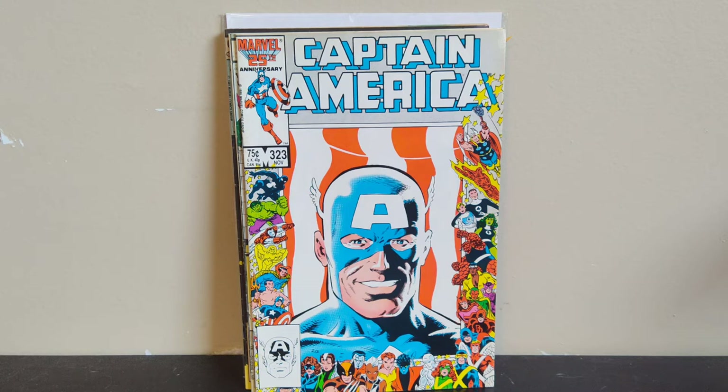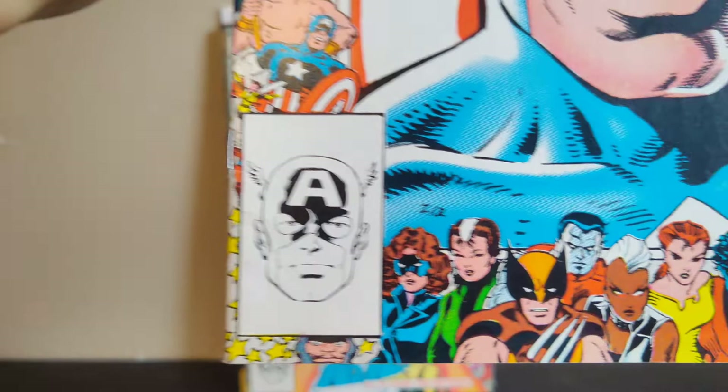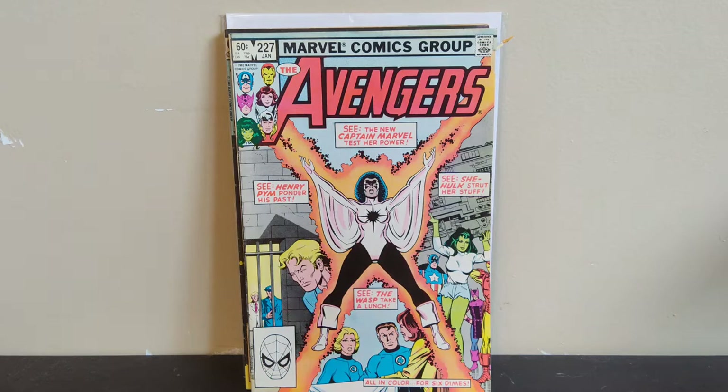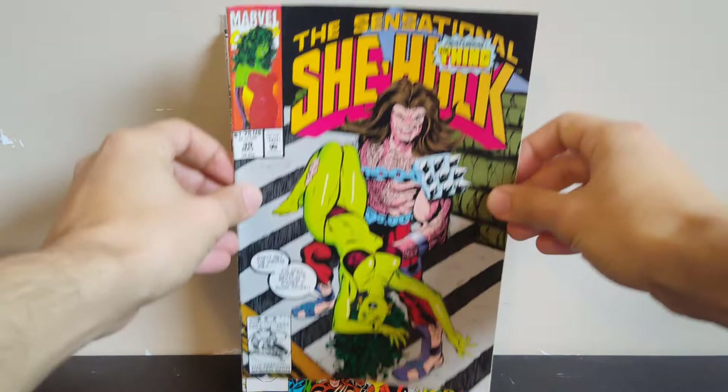Next I got another formerly hot book based on the Disney+ show — Captain America #323. This is the first appearance of John Walker, the Super Patriot. He later becomes U.S. Agent; obviously he was Super Patriot in this book. This one's going for about 10-20 bucks now — it was going for double that back when The Falcon and the Winter Soldier came out. For 50 cents I wasn't going to leave this one; I'm a Captain America fan and I don't have this one anyway, so I'll probably keep it in my personal collection unless it heats up again. It's got the cool Marvel 25th anniversary border — I think that's Mike Zeck art, though Paul Neary is listed too.